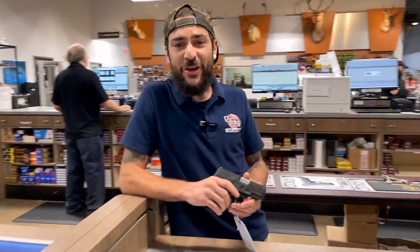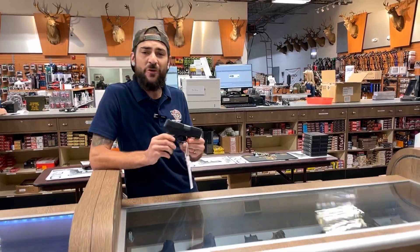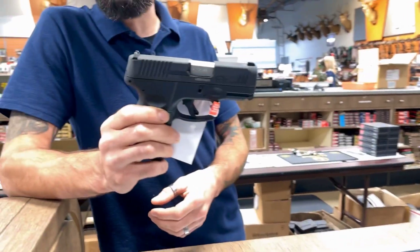Hey guys, Tim from Cape Gunworks here. Looking to adopt a new firearm? We got some great imports from Brazil — Taurus. This is a fantastic Taurus, this is called the G3C.